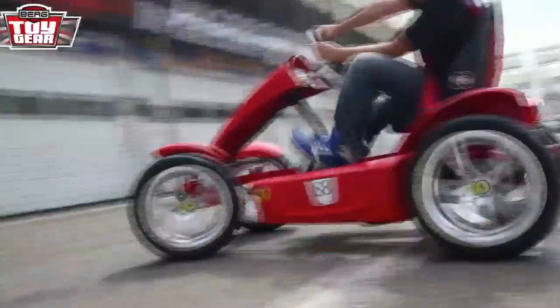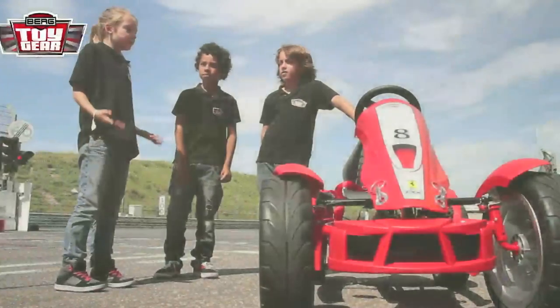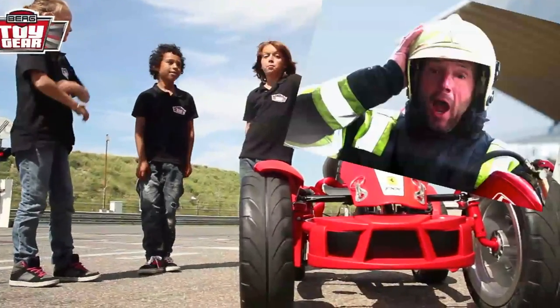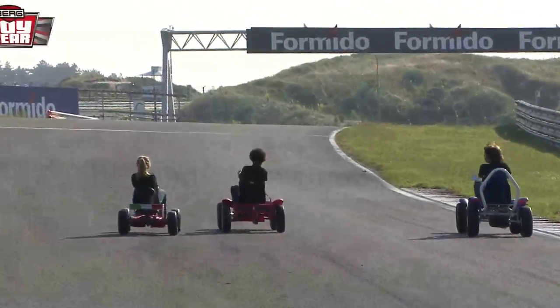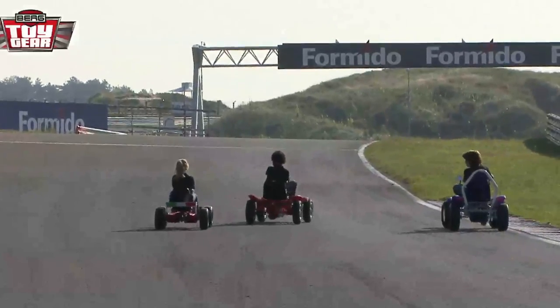Come on Max! Faster! It was smoking like crazy — we passed yet another awesome test. And did you see those fireman faces? Cool! That was definitely very cool, Max. These tests on the race track today have proven that Berg Racing Pedal Go-Karts have passed the test of speed and coolness with flying colors.